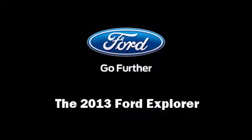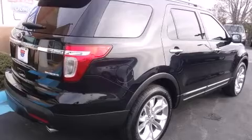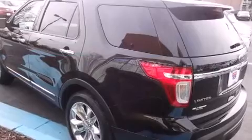Discerning drivers will appreciate the 2013 Ford Explorer. It features an automatic transmission, front-wheel drive, and a 3.5-liter six-cylinder engine.